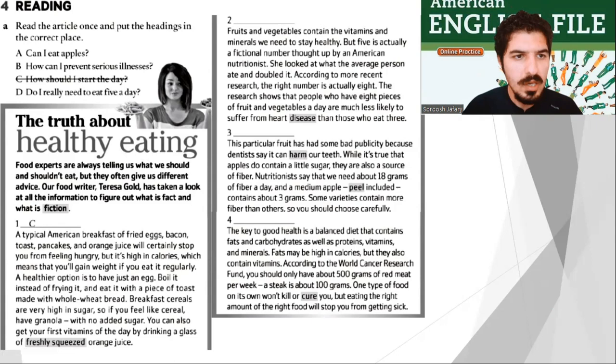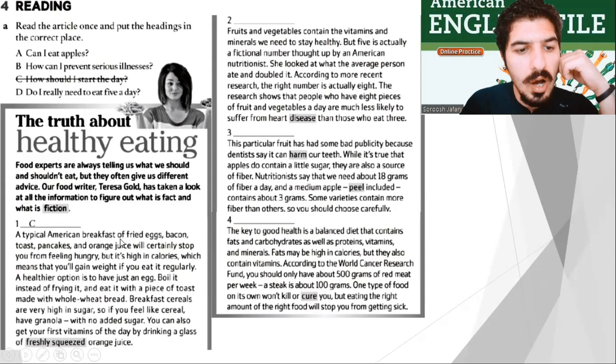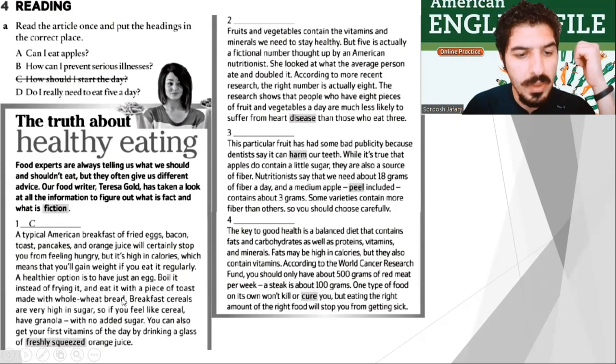The first question: how should I start the day? A typical American breakfast of fried eggs, bacon, toast, pancakes, and orange juice will certainly stop you from feeling hungry, but it's high in calories, which means that you'll gain weight if you eat it regularly. A healthier option is to have just an egg — boil it instead of frying it — and eat it with a piece of toast made with whole wheat bread. Breakfast cereals are very high in sugar, so if you like cereal, have granola with no added sugar. You can also get your first vitamins of the day by drinking a glass of freshly squeezed orange juice.